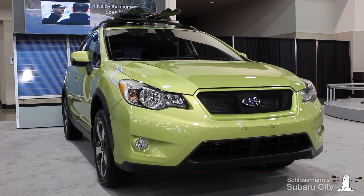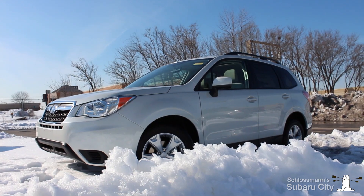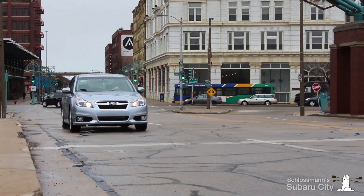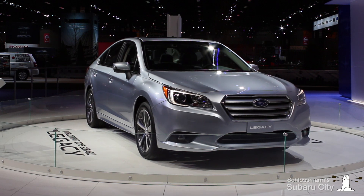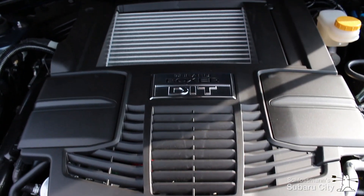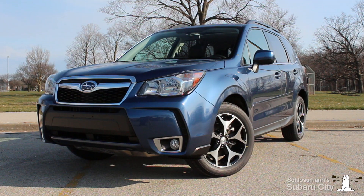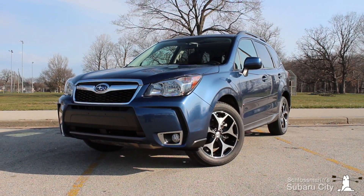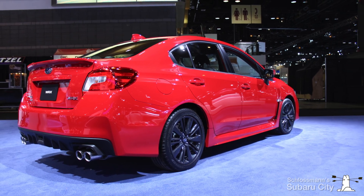The CVT is standard equipment on the XV Crosstrek hybrid and is also available on Subaru's Forester, Impreza, Outback, and 2014 Legacy 2.5 models. It will be standard on the all-new 2015 Legacy with both 2.5 and 3.6-liter boxer engines. The 2.0-liter turbocharged engine in Subaru's 2014 Forester XT was the first car to feature a performance-oriented version of Subaru's Lineartronic CVT, which will also be available in the all-new 2015 Subaru WRX for the first time.